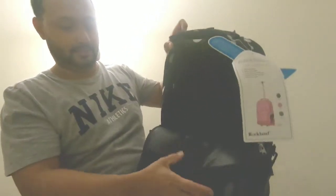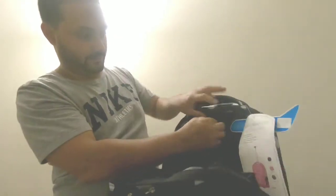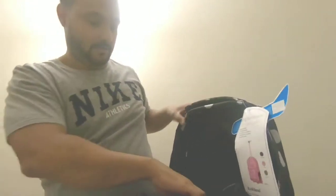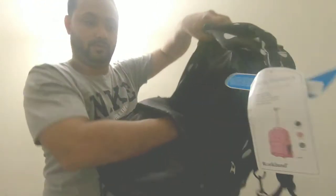Now your laptop compartment — it also has this little zip. You put your laptop here. It's pretty nice.